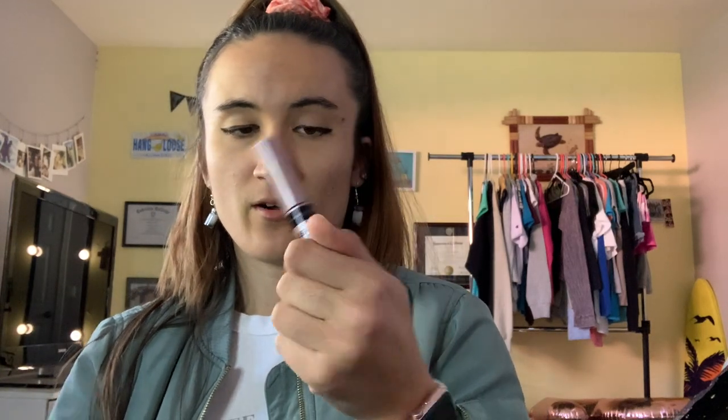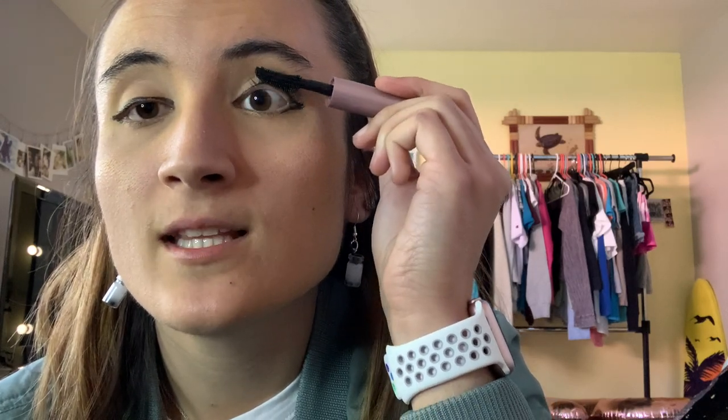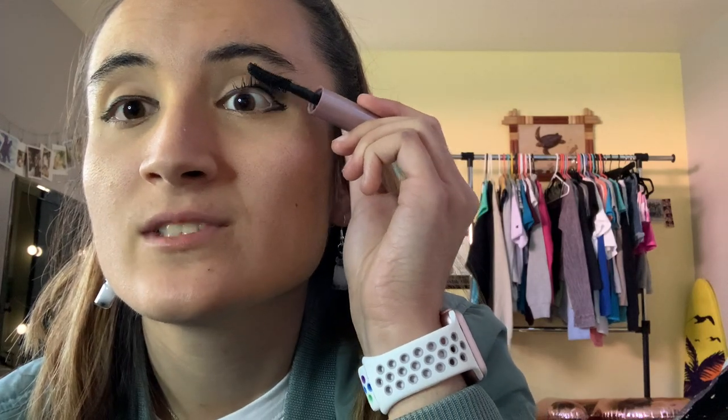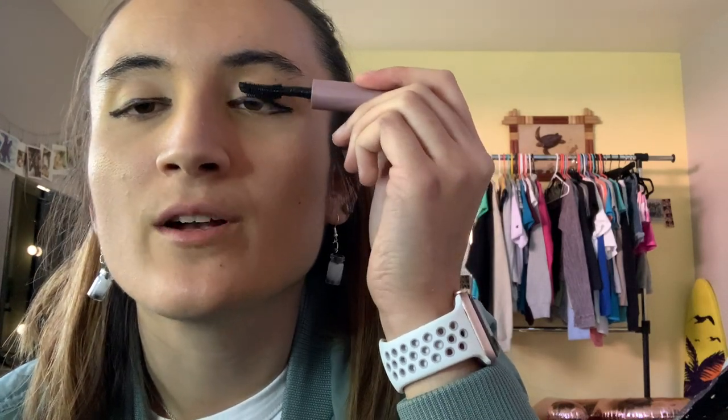Once that's done, I go in with my mascara. It's called Lash Sensational by Maybelline — I got all this makeup from my Secret Santa. I put mascara on my lashes. I do have false lashes but they're too much for a minimal makeup look, so I just stick to mascara. Very minimal, super minimal.